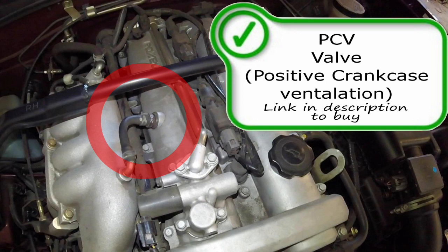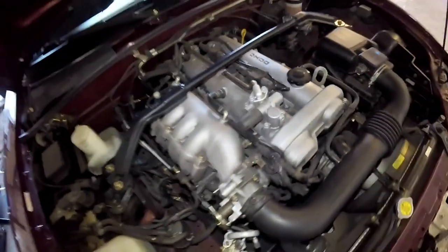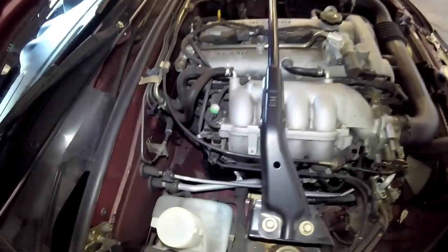Here is your PCV valve. If you need any parts shown on this vehicle, look for a link in the description below to purchase them.